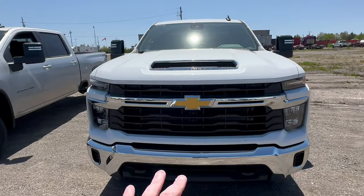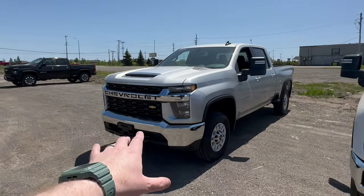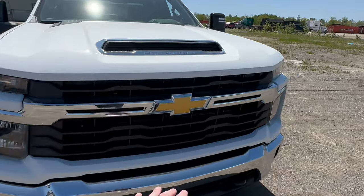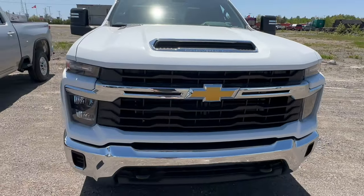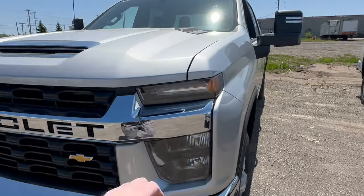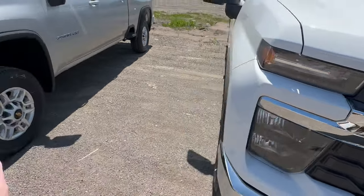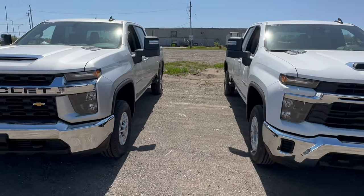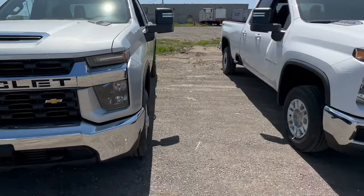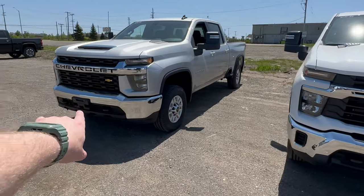Let's talk about the front end differences. First and foremost, you're going to notice they've gone back to the bow tie — the LT before had 'Chevrolet' written across here, as you can clearly see, whereas the 2024 has stuck with the bow tie. From a headlight perspective, they're very, very close — you'll see your daytime driving lights and your headlights are pretty much the same. But here, see the paint and then the chrome coming all the way across — that's a major difference. There's also a major difference on the bottom bumper: this grille comes down to the bumper here, whereas on the other one you have the grille, then a painted portion, and then the bottom bumper, which has been definitely redesigned.